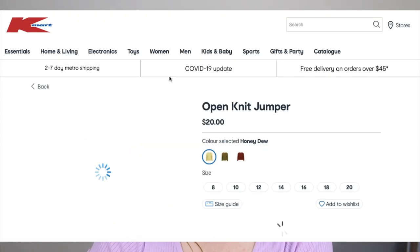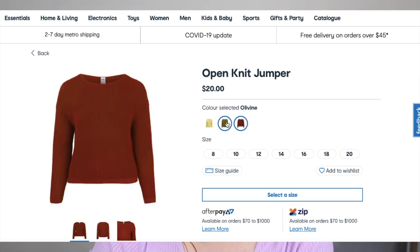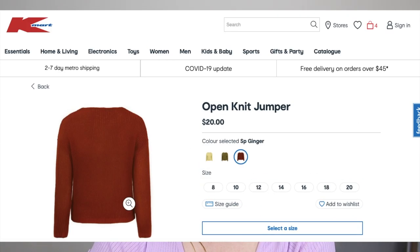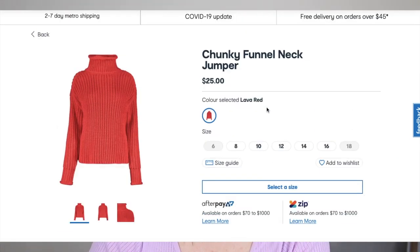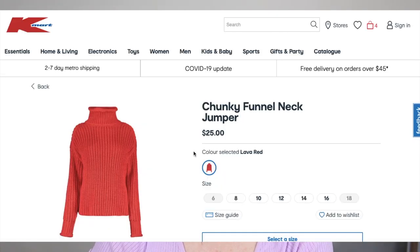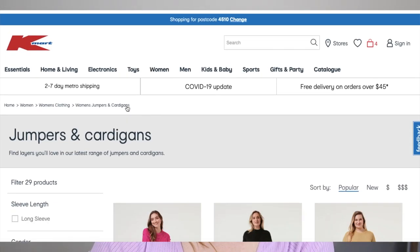This open knit jumper — I've been eyeing off this shade, SP ginger. Only twenty dollars, who knows what the quality's going to be like. This funnel neck jumper — I really like the look of it, but I'm not into the lava red. Hopefully they come out with some different shades in that one.